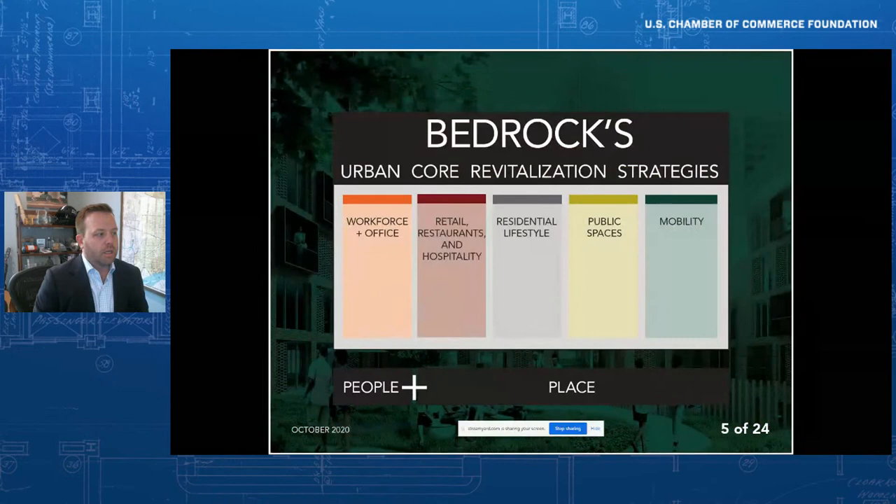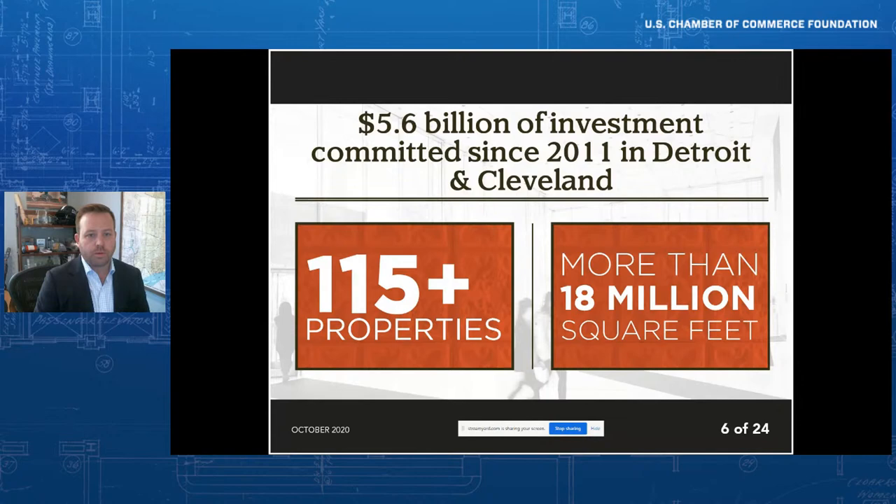When we think about urban core revitalization, we take action in a number of different verticals: attracting workforce and office tenants, ground floor activation through retail, restaurants, and hospitality, offering quality living options for residents, activating public spaces that connect buildings, creating common gathering places in historic neighborhoods, and mobility — connecting them all. To put some numbers to that, we've committed $5.6 billion of investment since 2011, acquired over 115 properties, and own more than 18 million square feet in Detroit and Cleveland. We have over 500 commercial and office tenants in our Detroit central business district. While the growth of Quicken Loans/Rocket Mortgage has been a big piece of the story, we've also attracted a number of tenants and large job creators alongside us, creating jobs and opportunity.